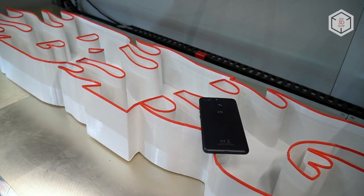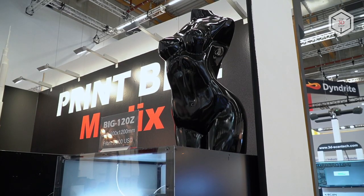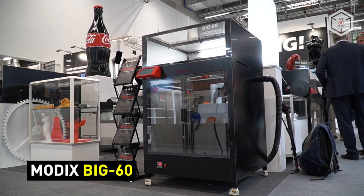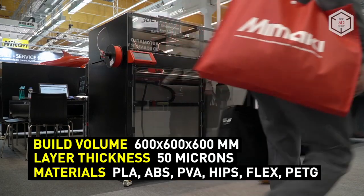Modix specializes in manufacturing FDM printers with a larger build volume. For example, the base model, Big 60, has the form of a cube with a side of 60 cm.